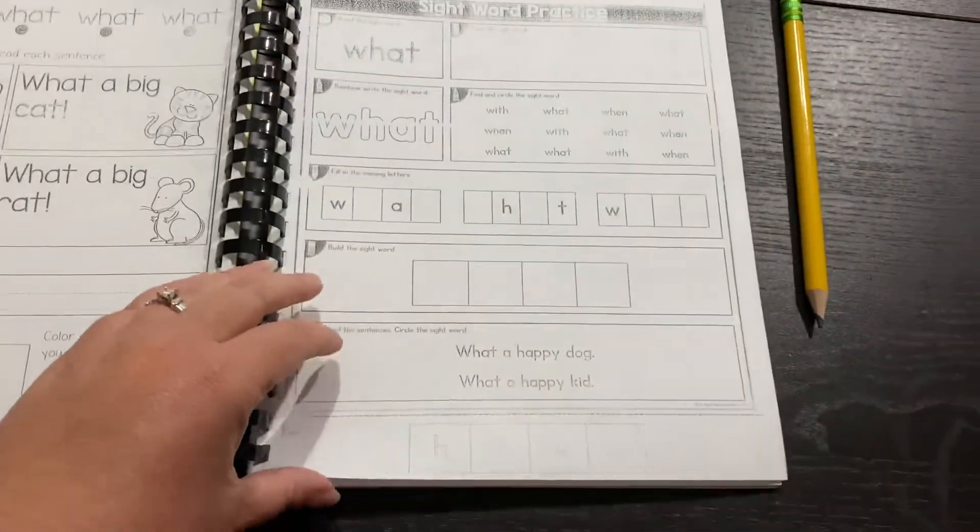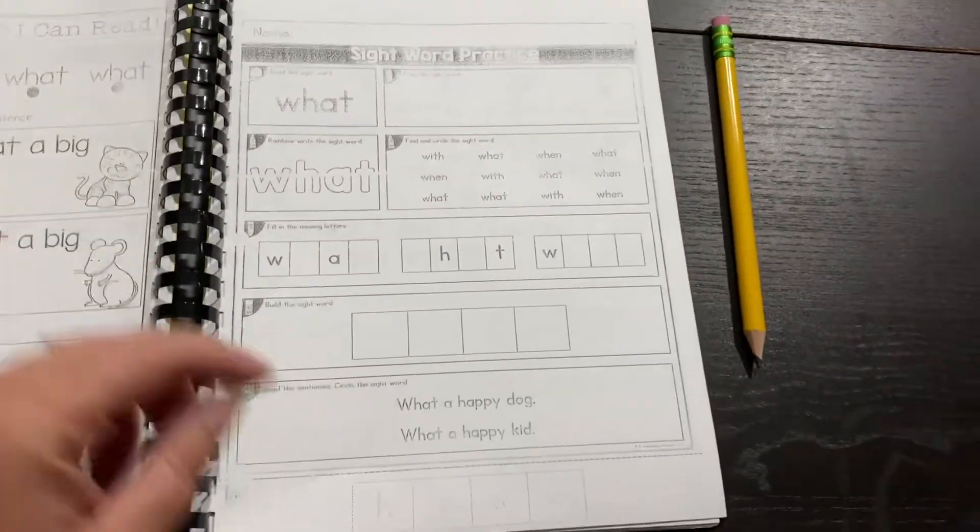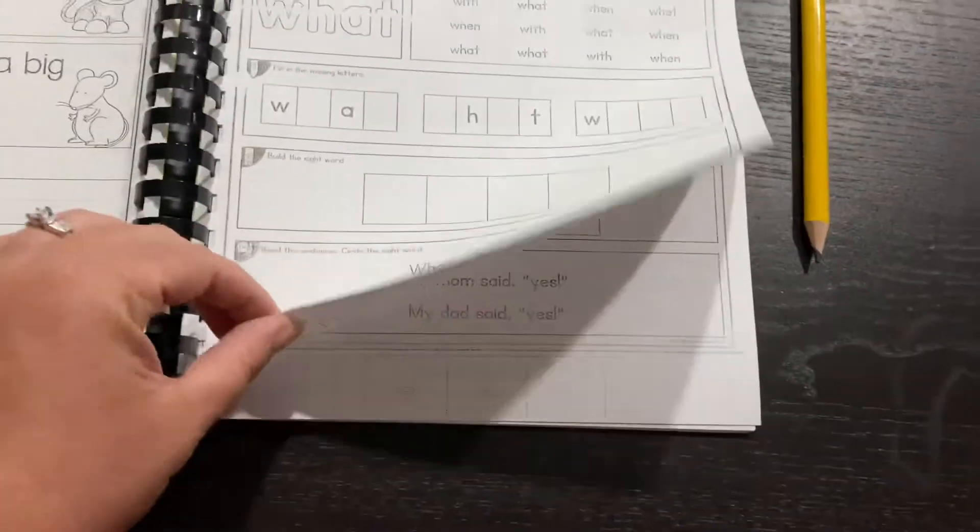Be aware — kindergartners, when you tell them to cut this, they will grab like 10 pages and cut all 10 pages. So you have to remind them to pick up just this page and cut only this page.